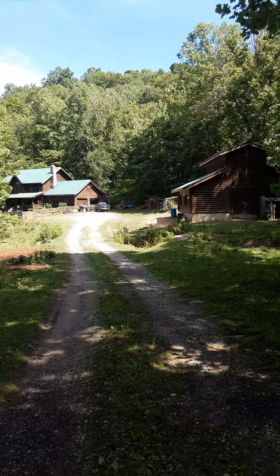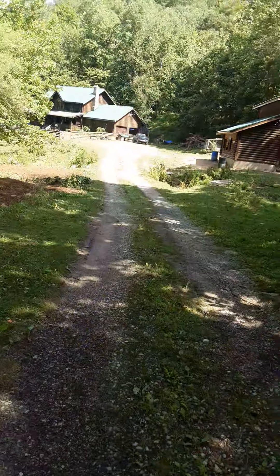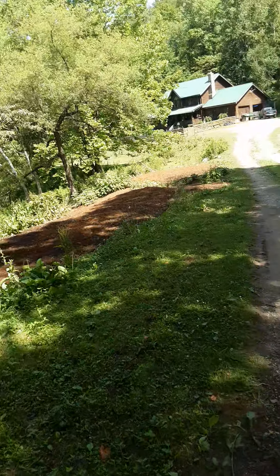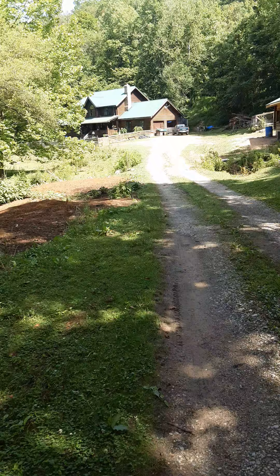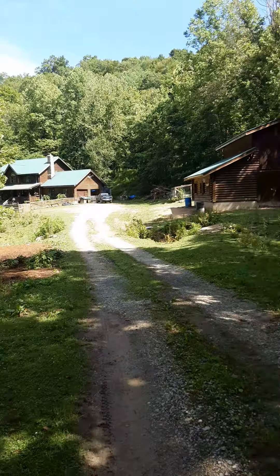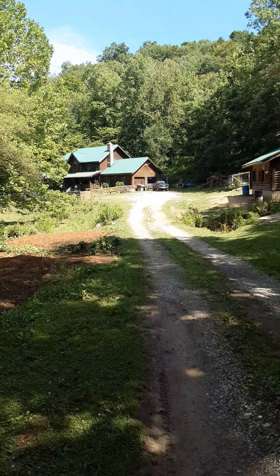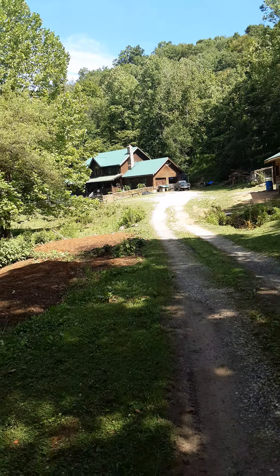Hello everyone, it's me again. I had to download Facebook on my tablet — I didn't like to do that. I just established my account again. This is our home barn here in the Kentucky mountains, southeastern, where we live.